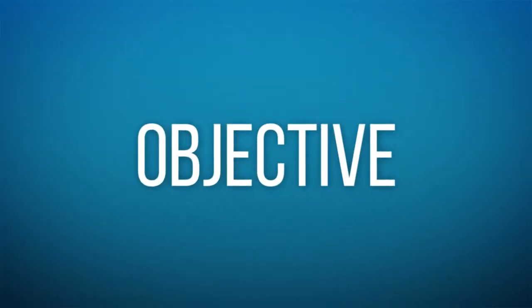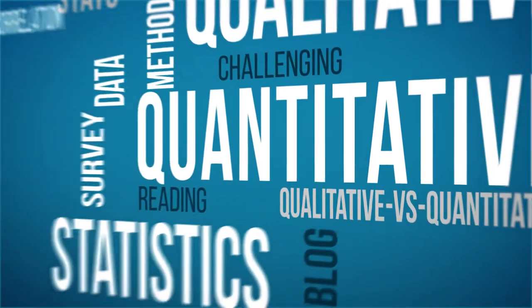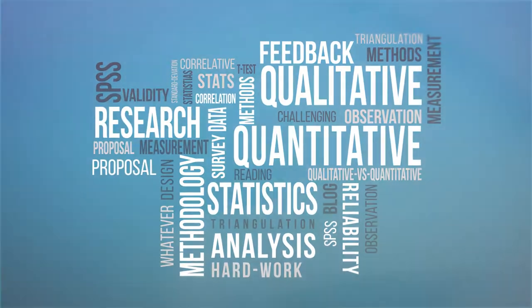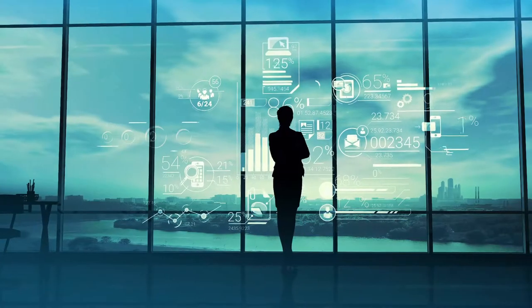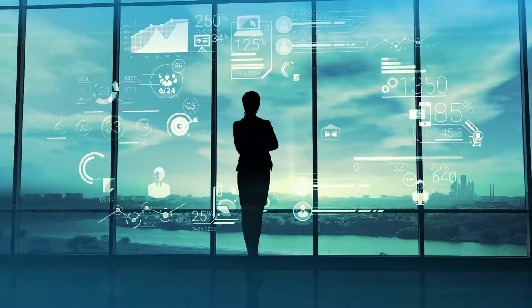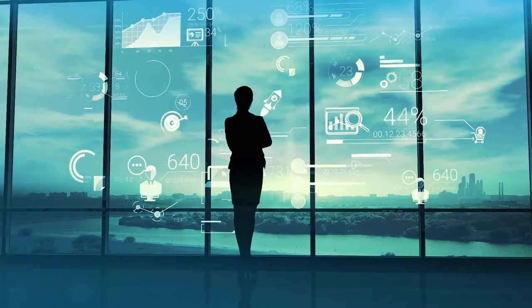It all starts with an objective, a data goal. What do you absolutely need to know? Whether it's qualitative or quantitative, your study has to deliver the answers you need. Maybe you're beta testing a new feature — is it ready for market, and will your users love it? The best decisions are those backed by data.